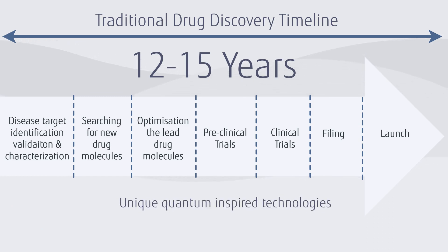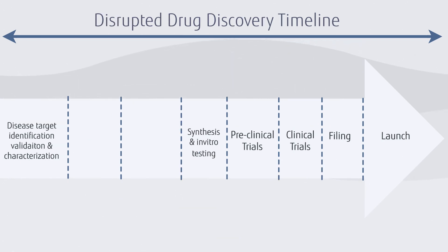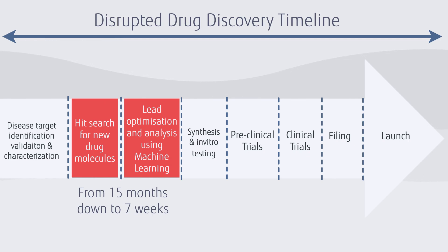Today, Fujitsu is using unique quantum-inspired technologies and global expertise to disrupt the traditional pre-clinical drug discovery market. The initial drug discovery process that once took years can now be completed in just seven weeks.